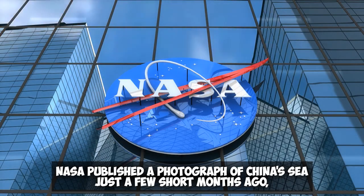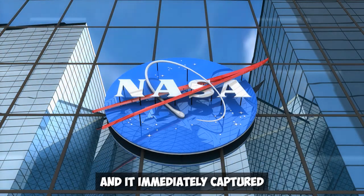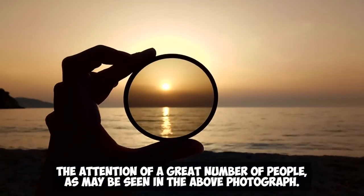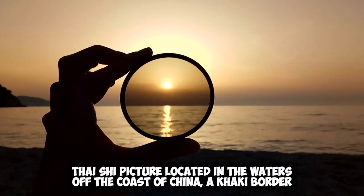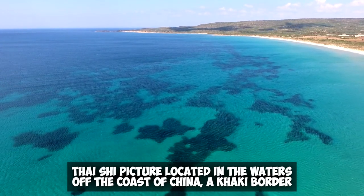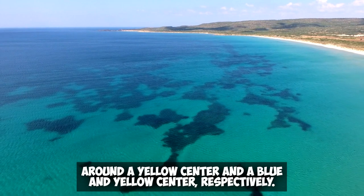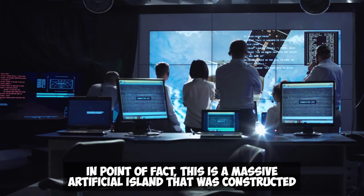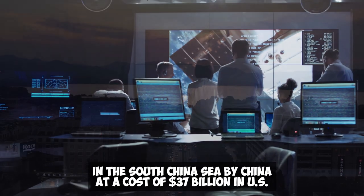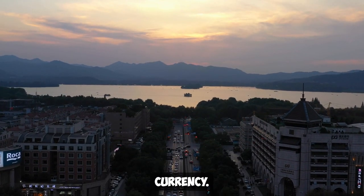NASA published a photograph of China's sea just a few short months ago and it immediately captured the attention of a great number of people. As may be seen in the photograph, there is a significant Tai Chi picture located in the waters off the coast of China, with a khaki border around a yellow center and a blue and yellow center respectively. In point of fact, this is a massive artificial island constructed in the South China Sea by China at a cost of $37 billion in US currency.